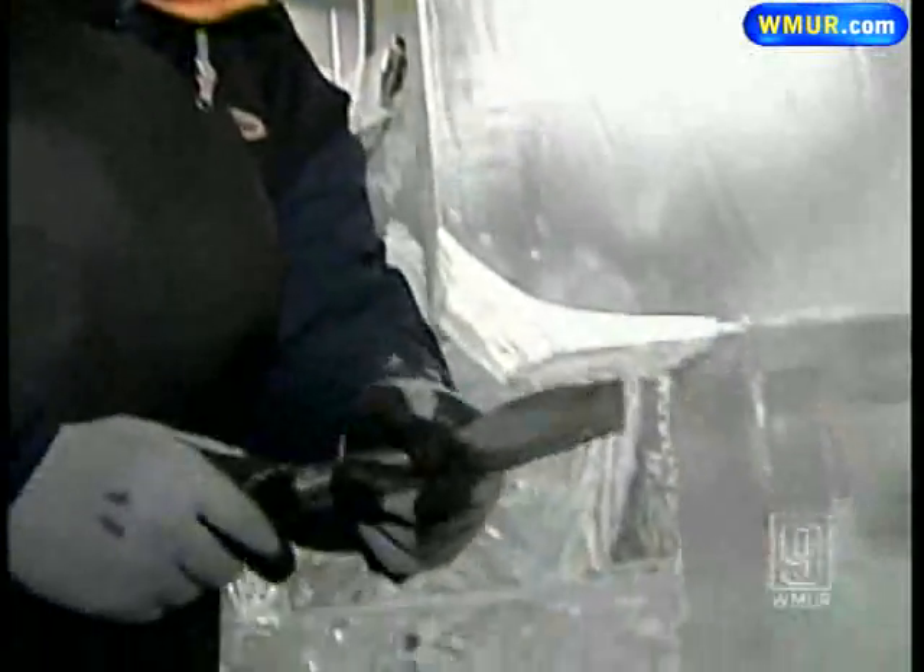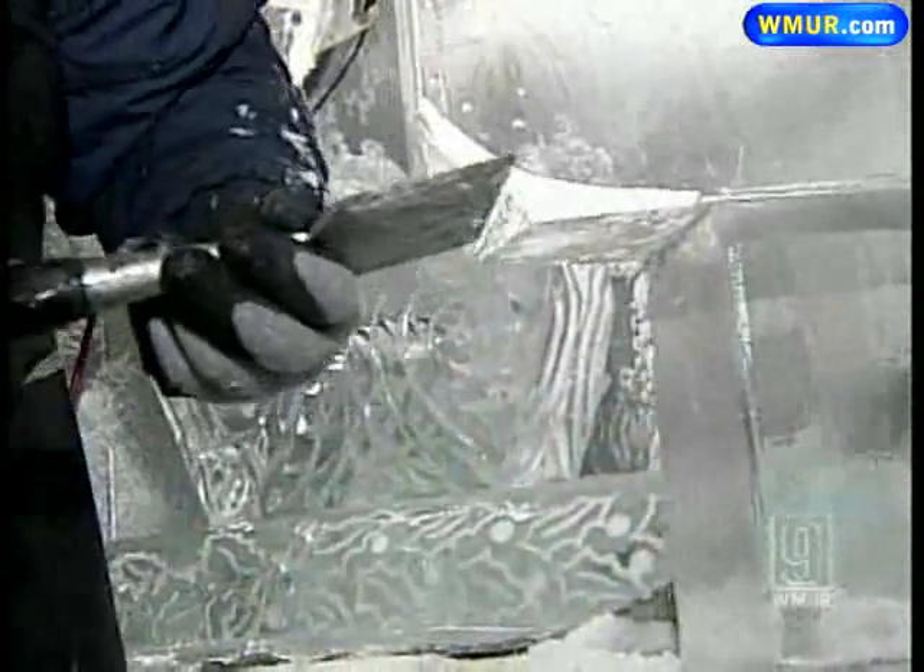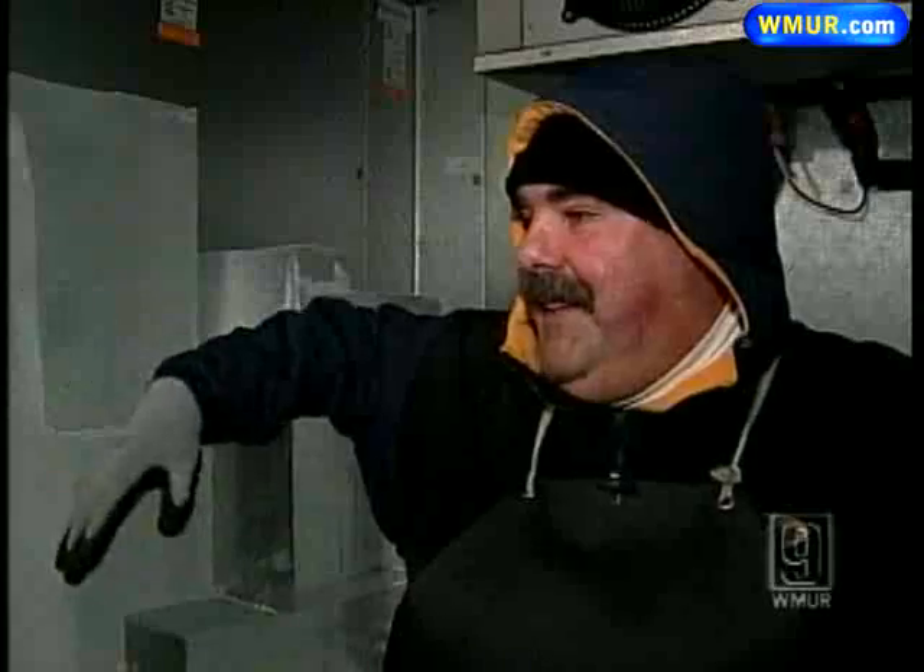He says until the new year rings in, ice sculptors across the state won't get much sleep. All the ice sculptors in the state are not sitting on a stool talking right now — they're carving. We'll let you get back to work.